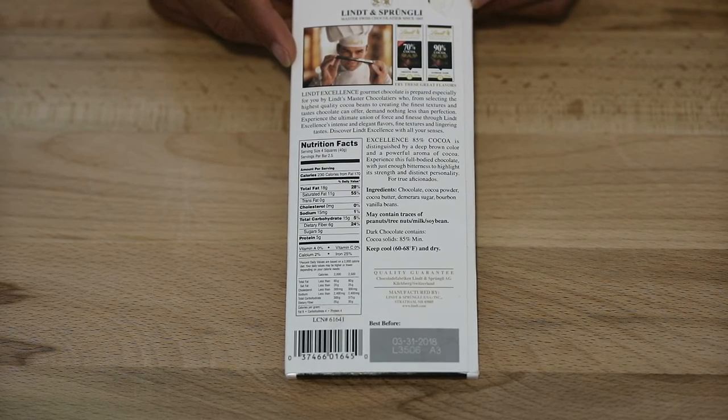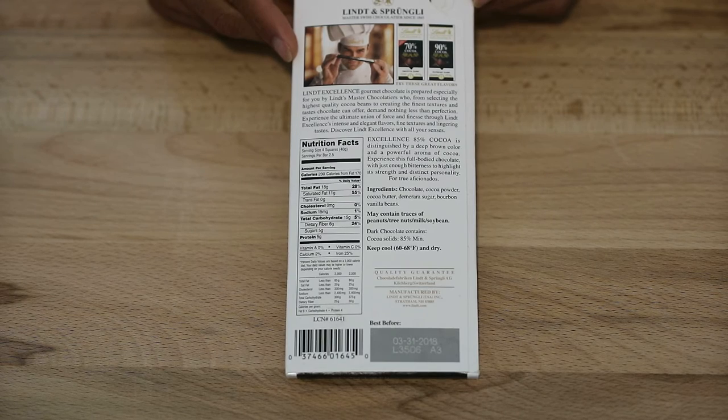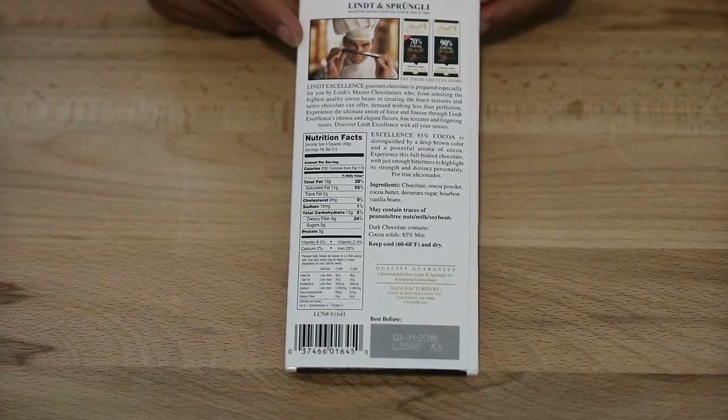Chocolate, cocoa powder, cocoa butter, sugar, bourbon vanilla beans. May contain traces of peanuts, tree nuts, milk, soybeans. Dark chocolate contains cocoa solids 85% minimum. Keep it in a cool and dry place. This, in fact, came right out of my refrigerator — I always keep it in the refrigerator.